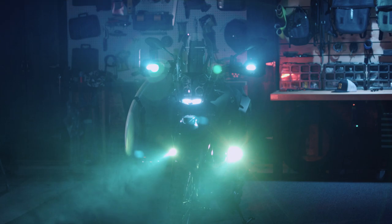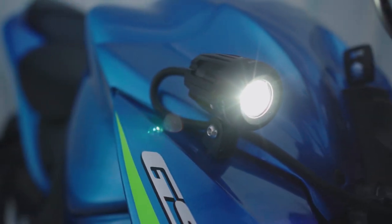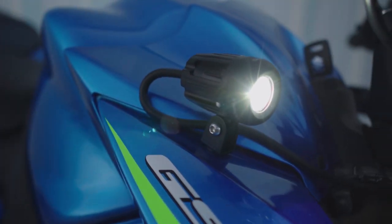We suggest mounting it lower around your front wheel or fender to create a triangular pattern with your stock headlight. This pattern is much easier for other drivers to notice and judge speed or distance. The Denali DM is a great option if you want to keep your loved one safe all season.